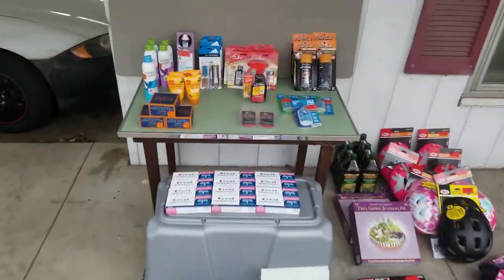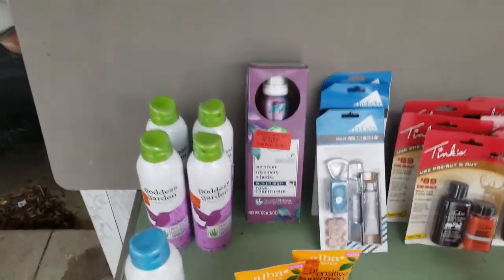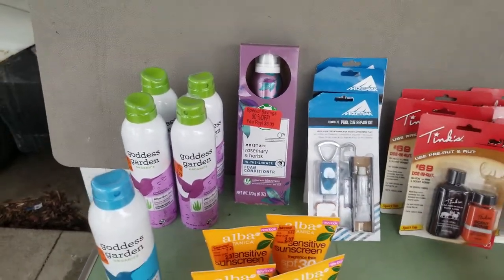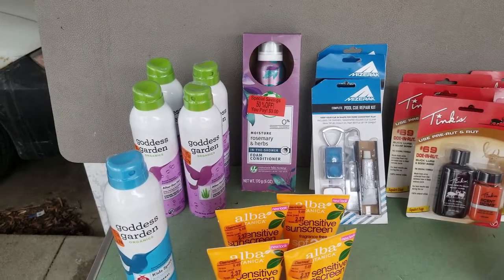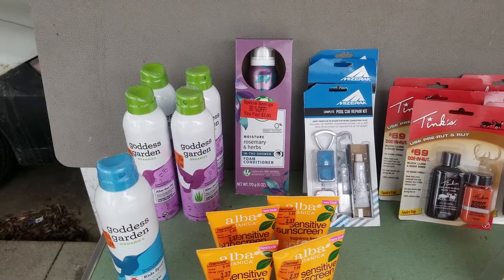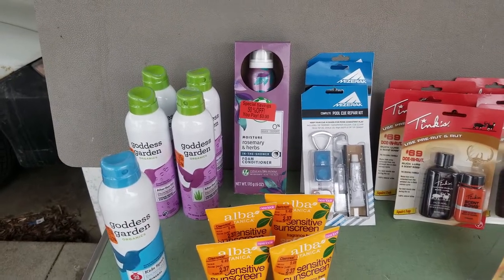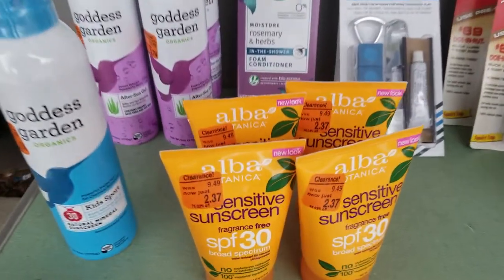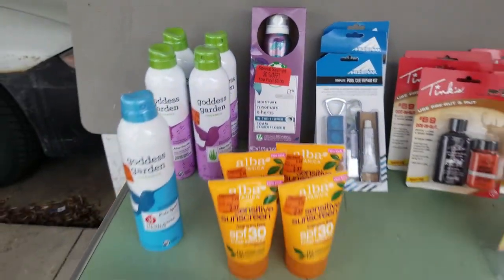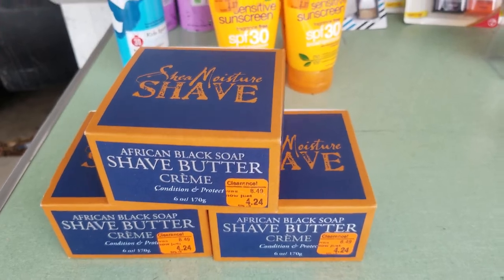I want to show you what I got and teach you a lesson on expiration dates and a really good lesson on relationship. I found some health and beauty stuff. Meijer has some really great markdowns. If you guys aren't familiar, Meijer is a local Midwest chain. They're kind of like a Walmart — they have grocery, health and beauty, auto, clothes, just about everything. But they really have some great markdowns on their clearance shelf.